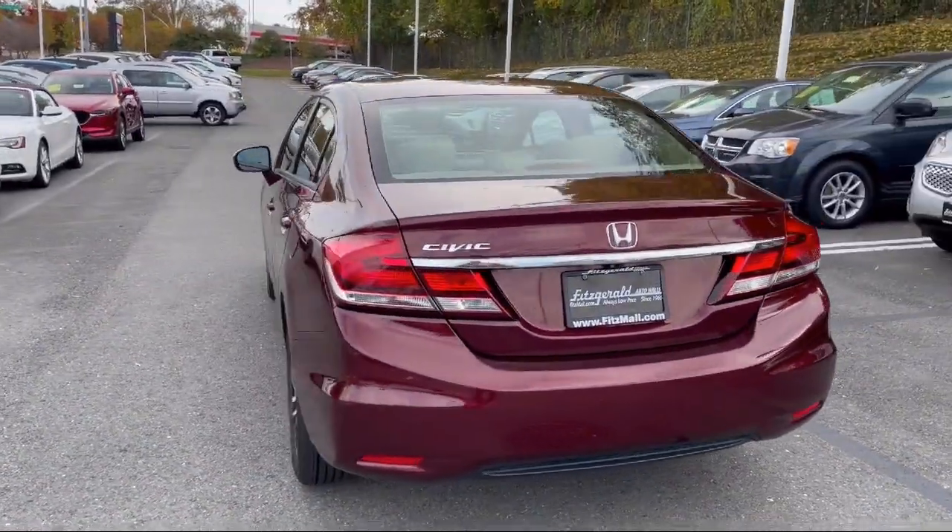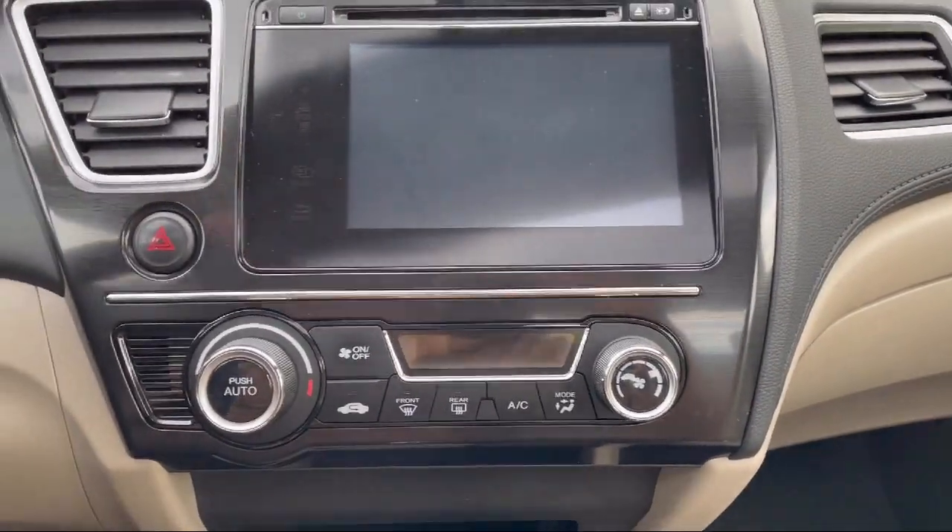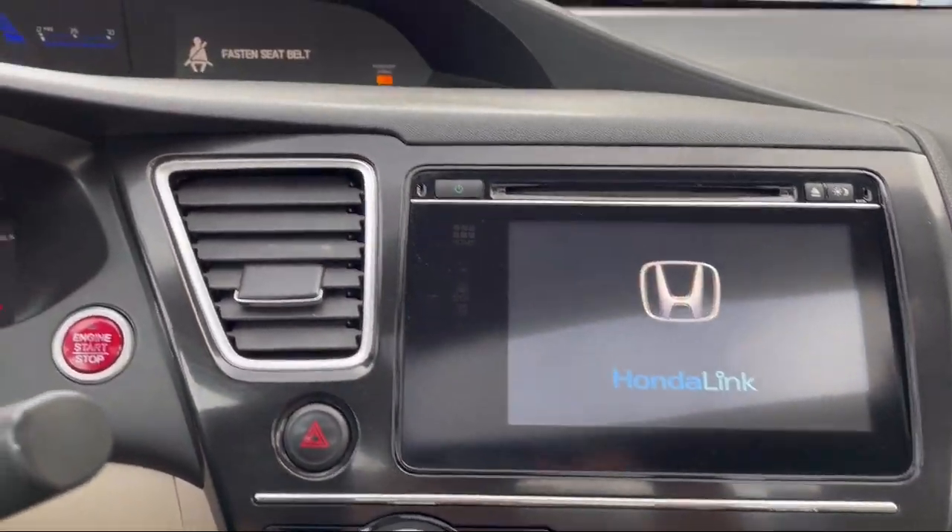Steering wheel mounted phone controls, speed-sensitive volume control, push-button start, in-dash CD MP3 playback, and much more.